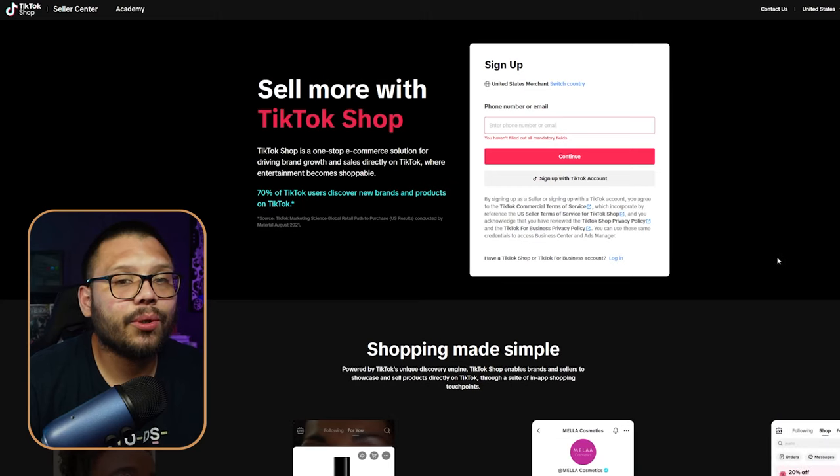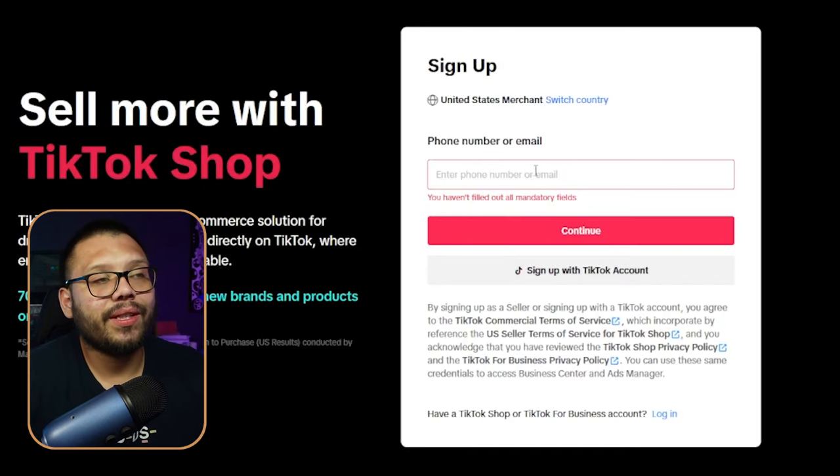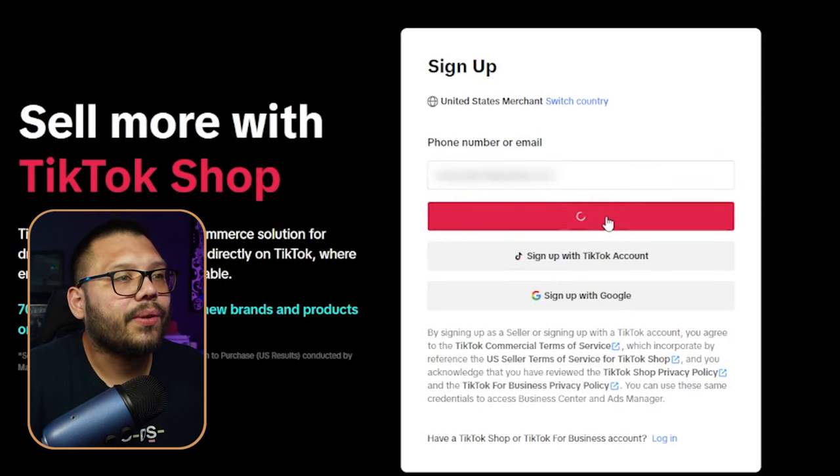The first thing we need to do is head over to the Seller Center on TikTok. You're going to need to sign up — you can do so with either a phone number or email. You also have the option to sign up with your TikTok account, but I highly suggest you don't do that. Every time I've signed up with my TikTok account, it always causes problems — signing back in starts taking me to a different account. It just gets really weird, so just sign up with your phone number or email.